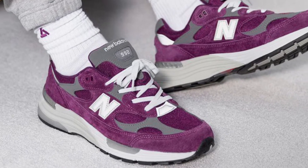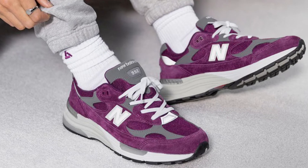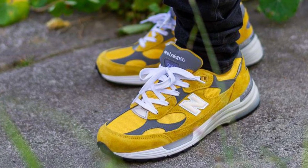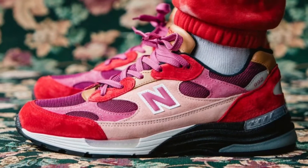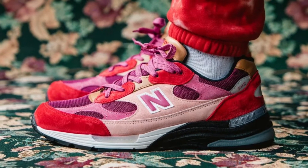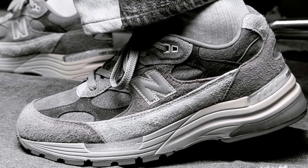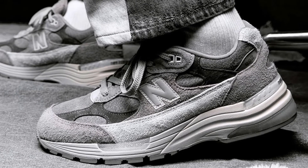Similar to the 550, something really underrated about the 992 is that it has really great general release colors. The classic gray you can't go wrong with, but those yellows and purples are just super clean. Obviously you have great collabs with this shoe, and since it's so comfortable you want to wear it all the time, so the wearability is really nice on these.